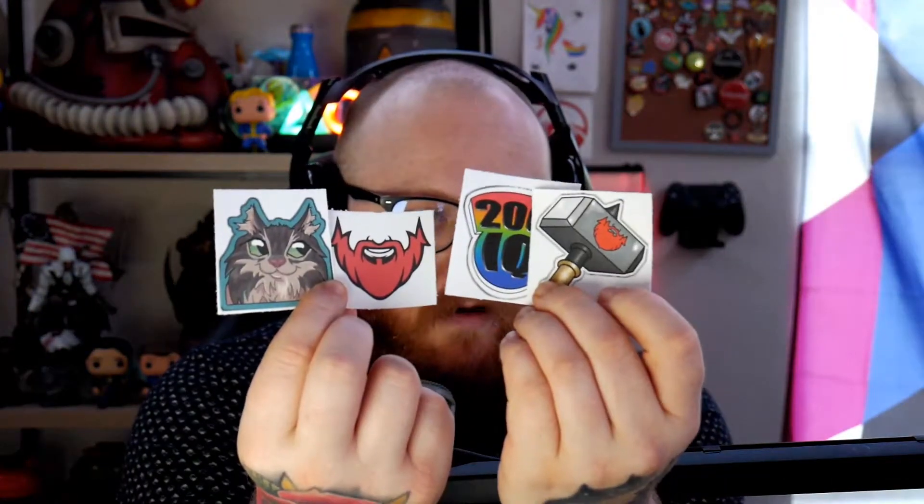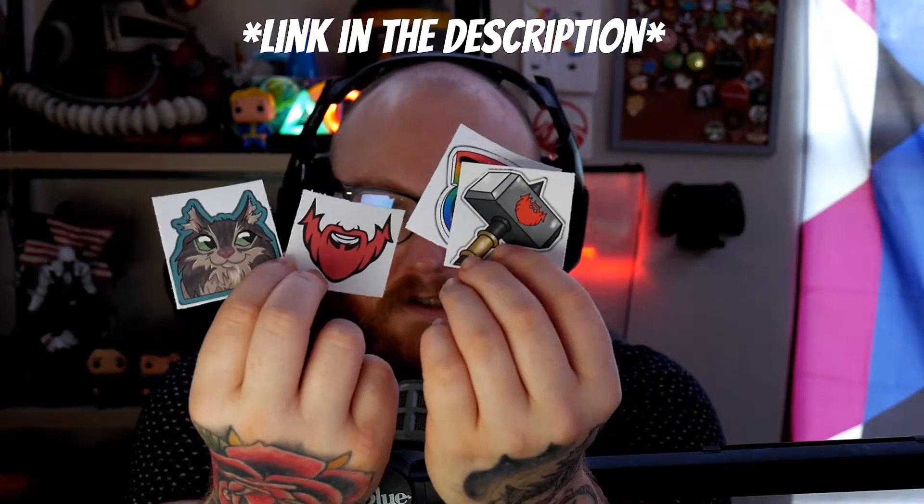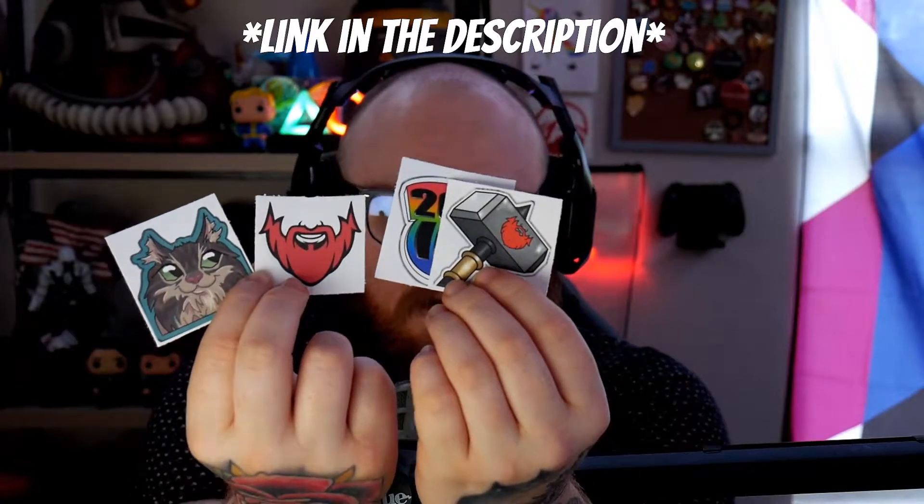While we are on the topic of using REDBEARD codes, before we go too much further, some of you guys may not be aware, but we do have new merchandise that we haven't had up until recently. You guys can get your own emote stickers and logo stickers now. The description to get those will be in the link.